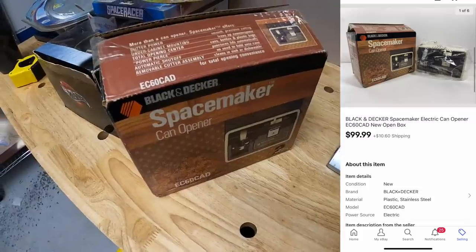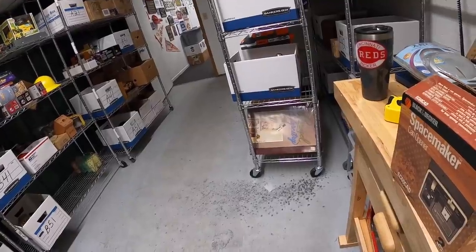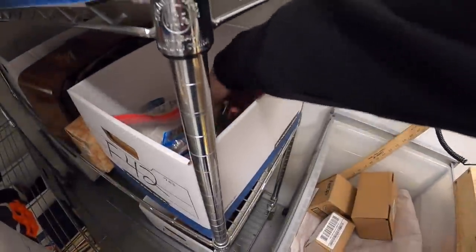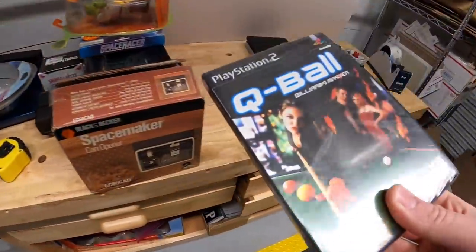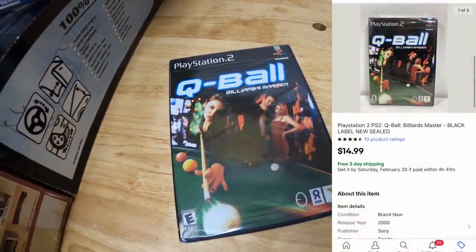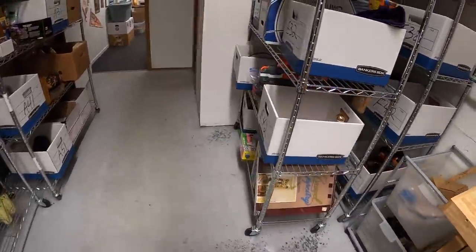Next thing I'm pulling is an F42 — a sealed PS2 game. I've got a couple dollars into Cue Ball. That sold for $14.99 free shipping. If you're named Roger, that's your game — thank you for the support, Roger.